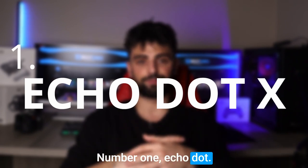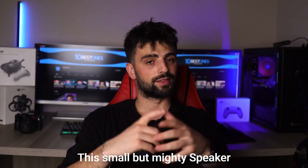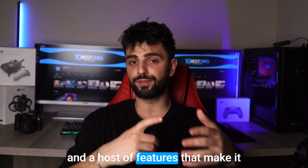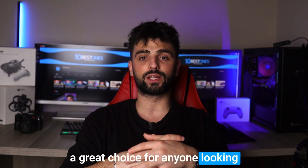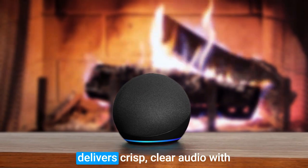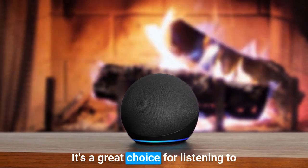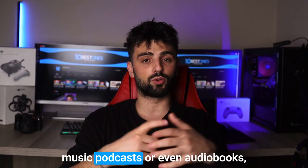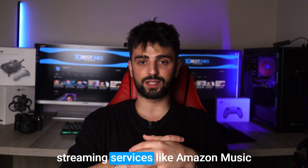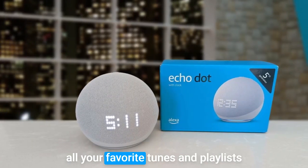Number 1: Echo Dot 5th Generation. Last but not least, this small but mighty speaker delivers exceptional sound quality and a host of features that make it a great choice for anyone looking to enhance their smart home setup. Despite its small size, this speaker delivers crisp, clear audio with surprisingly powerful bass. It's a great choice for listening to music, podcasts, or even audiobooks. With built-in support for popular streaming services like Amazon Music and Spotify, you can easily access all your favorite tunes and playlists.